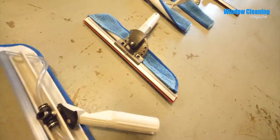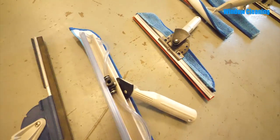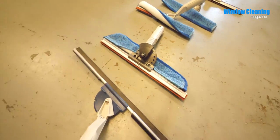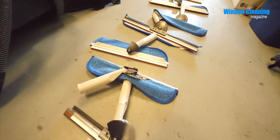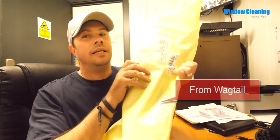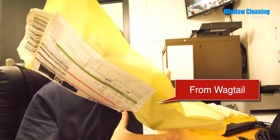So the answer is 16 wagtails. Wow, that's a lot of wagtails. To actually say that — I've only used a wagtail when demonstrating to other people; I've never actually used a wagtail in my real work. I've made another video — I'll show you what turned up in the mail.